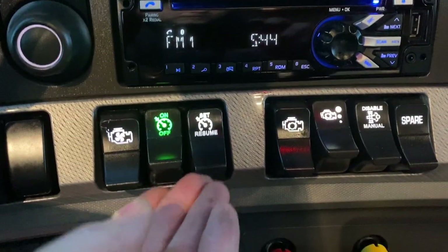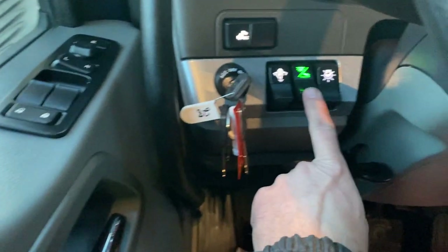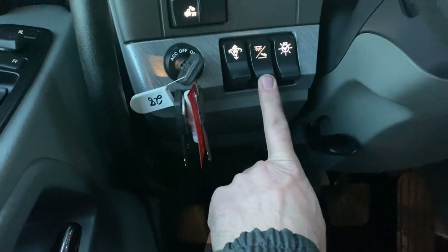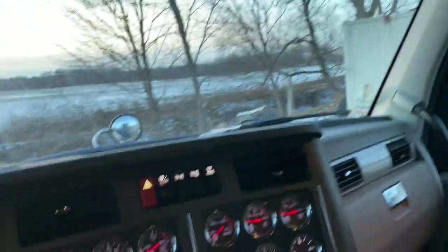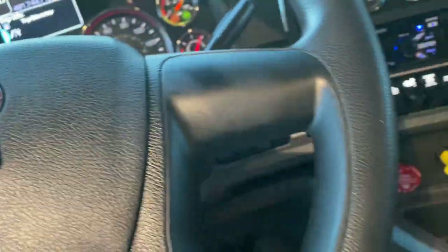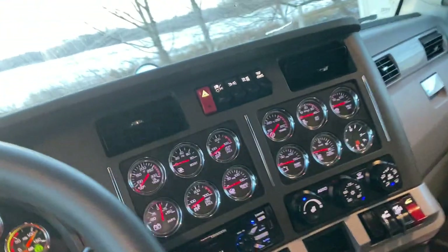Coming over here, cruise control is right there. You can see the mood lighting on — it's activated by a switch over here. Two-position switch: first is mood lighting, second click is the overhead lamps. You've got tilt and telescoping steering wheel through this little handle. And we've got the 13-speed manual.